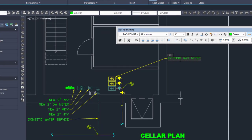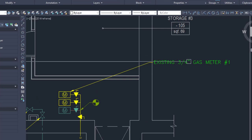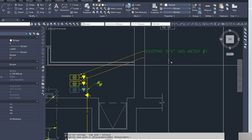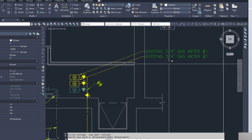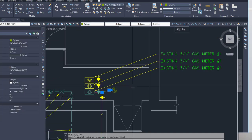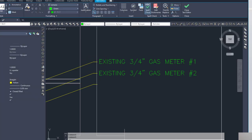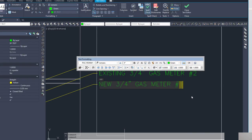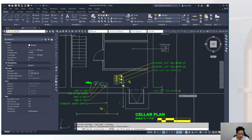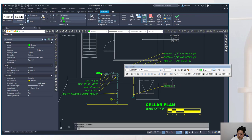Place a floor drain in the mechanical room, typically in the middle, because pressure relief valves on the water heaters must have their discharge piped to a floor drain. Add the three water heaters and three hot water recirculation connections on the P-HWR layer. Add additional floor drains in the cellar — one in the back and one near the RPZ in the front, as the RPZ has a discharge port that may release water.